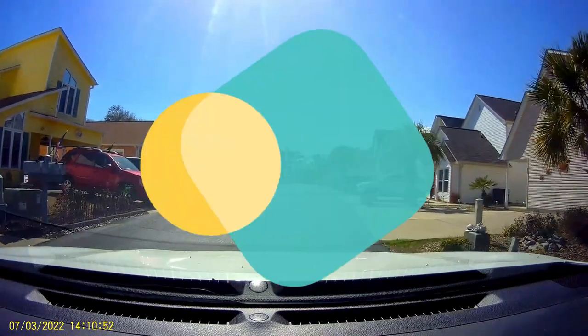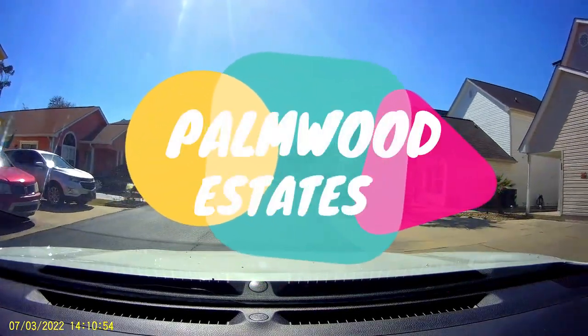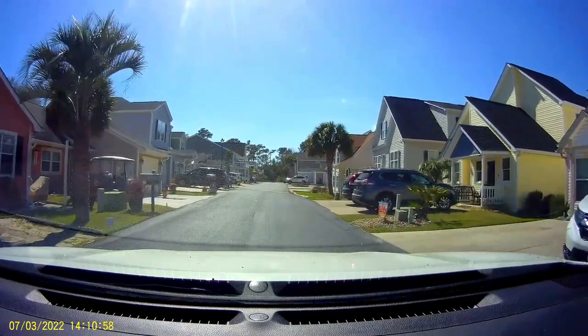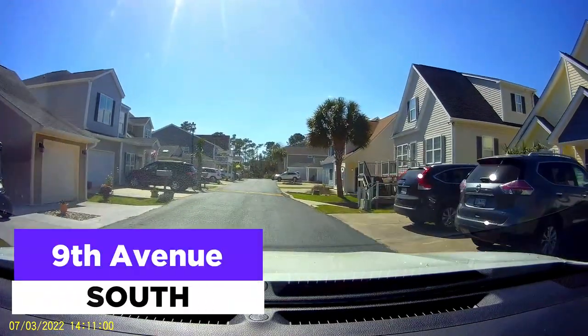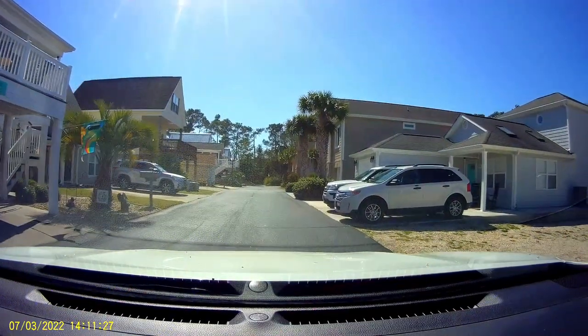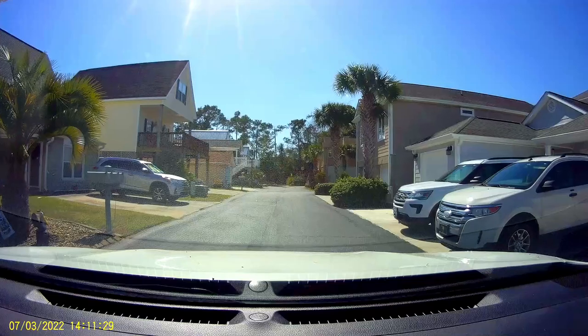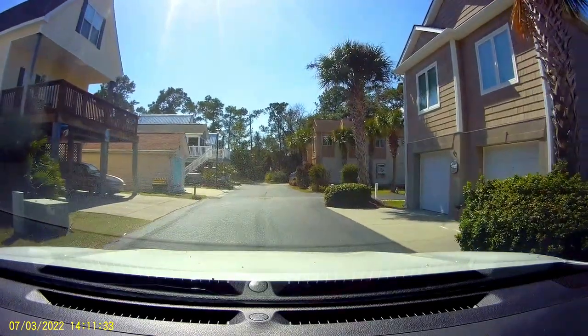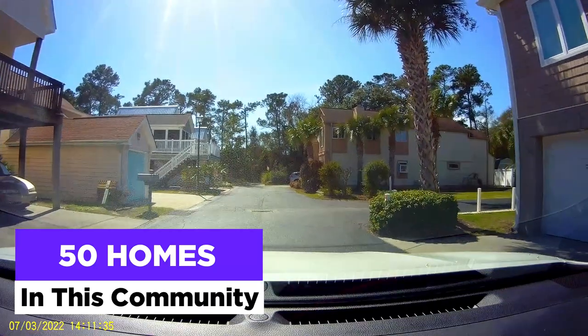Today we are exploring the neighborhood of Palm Wood Estates, which is tucked away off of 9th Avenue South and not easy to find. It's also a few blocks from the beach and features moderately priced homes. From my quick count, there are approximately 50 homes altogether in this community.